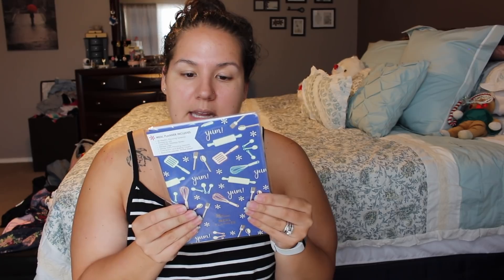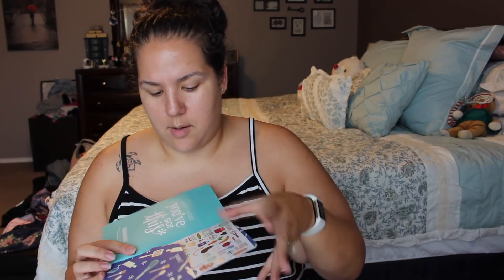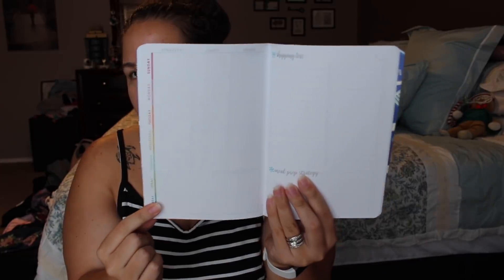The meal planner — this was something I was really excited about. It looks like it has Sunday through Saturday with breakfast, lunch, and dinner, and a grocery list on the side. This one was out of stock for a long time. Each of them comes with a pocket in the back with a sheet of themed stickers — so the meal planner has food stickers, grocery shopping stickers, things like that. It also has a price tracker, recipe log, and dinner party meal planning. So you can do your meal planning and grocery list all in one.